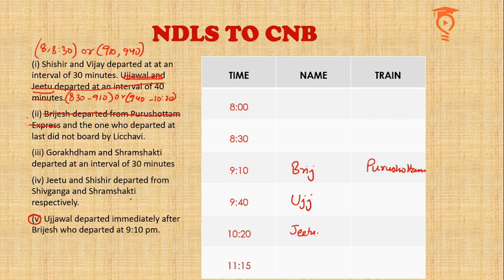Gorakhdham and Shram Shakti departed at an interval of 30 minutes. The two possible 30-minute gaps are 9:10 & 9:40, or 8 & 8:30. Since 9:10 is taken by Purushottam Express, it cannot be Gorakhdham or Shram Shakti — so they must occupy the 8 and 8:30 slots. For the remaining slots at 9:40 and 11:15, Lichvi cannot be last since the one who departed last did not board by Lichvi. So Lichvi Express occupies 9:40, and the last train has to be Mahabodhi.